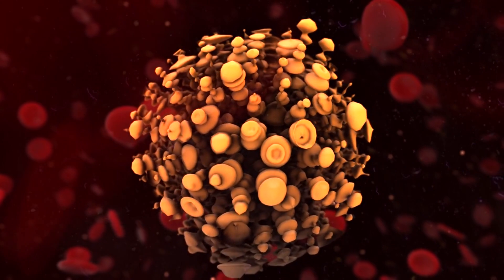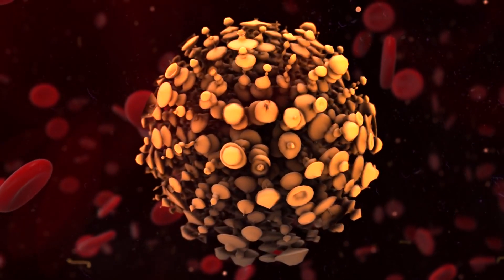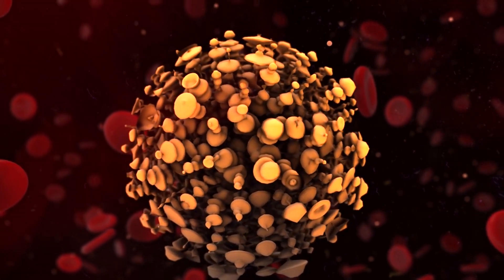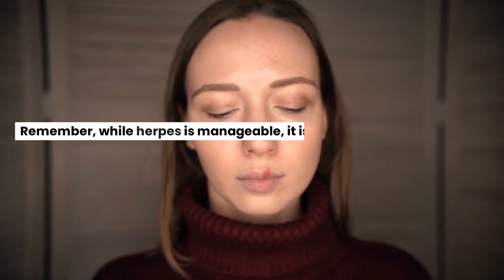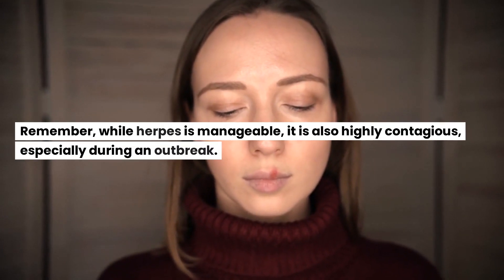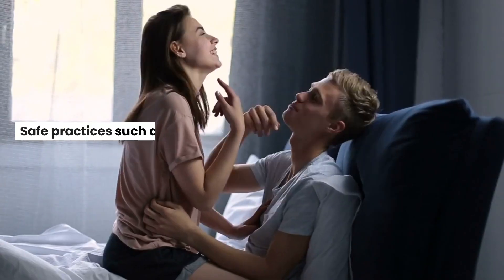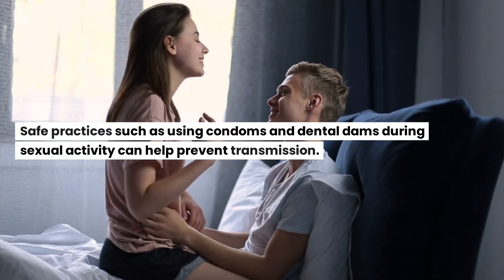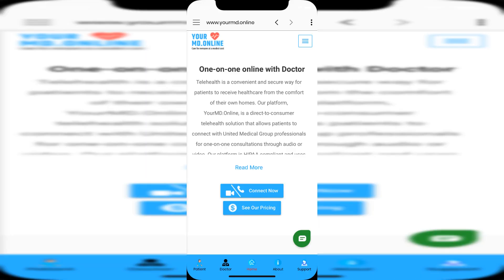If you think you may be at risk, it's crucial to speak with a healthcare provider. They can provide further information, recommend appropriate preventive measures, and provide treatment if necessary. Remember, while herpes is manageable, it is also highly contagious, especially during an outbreak. Safe practices such as using condoms and dental dams during sexual activity can help prevent transmission.